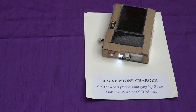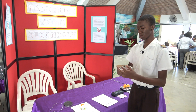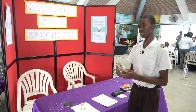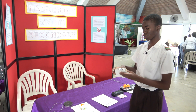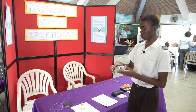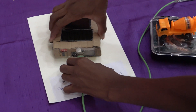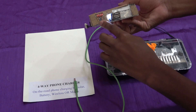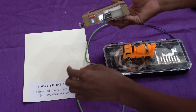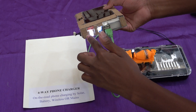This is my forward charger. It allows you to charge any device via solar, mains, built-in battery, or wireless. It has the charging port and the wireless pad on top. When searching for devices and one is plugged in, the light comes on.